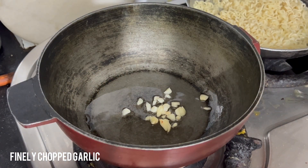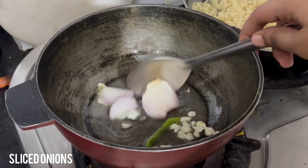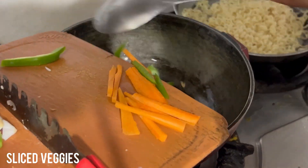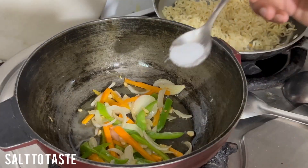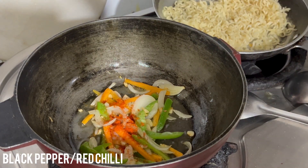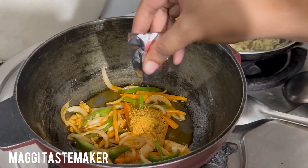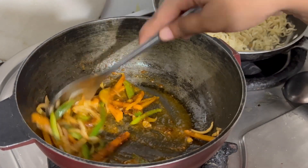Add in some finely chopped garlic and sauté it until it turns slightly golden and aromatic. Add in your sliced onions and sliced veggies — I again used capsicum and carrots, but you can add any vegetables of your choice. Cook them and then add some salt to taste and red chili powder. Mix it nicely and then add in the Maggie tastemaker — we are only using one packet here. Mix it really well.